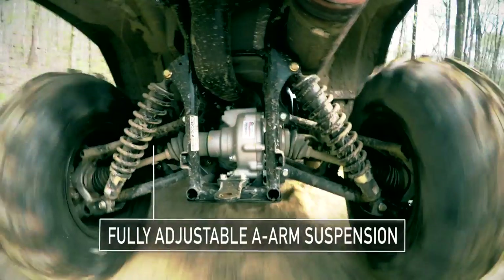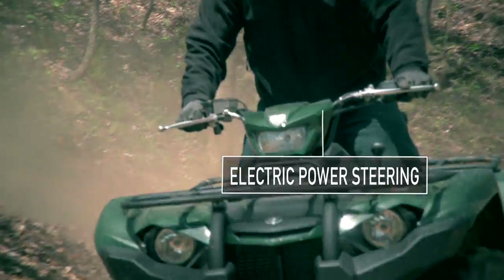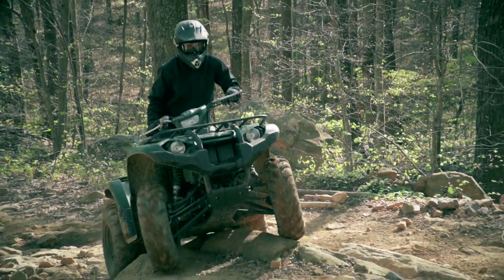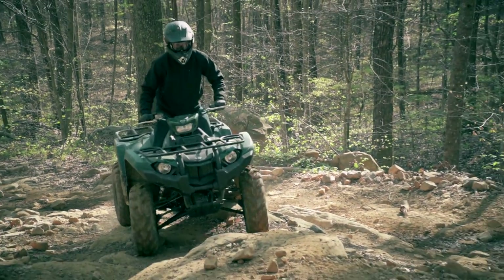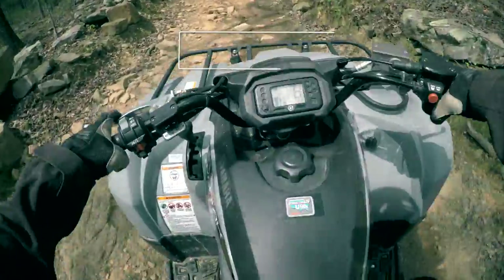The plush ride of this fully independent suspension and the EPS system work together to isolate riders from harsh bumps, while still giving you a tremendous feel for everything going on around you. And that builds confidence.